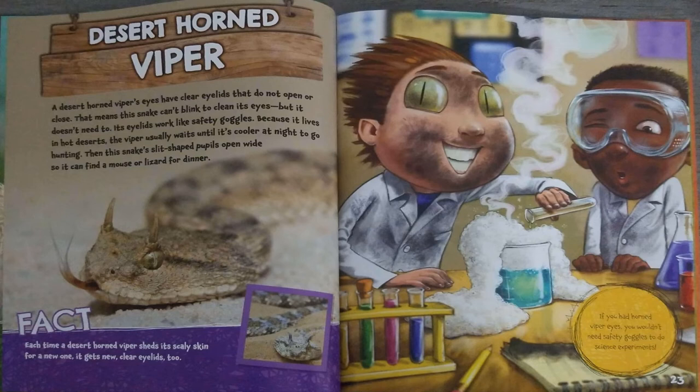Each time a desert horned viper sheds its scaly skin for a new one, it gets new, clear eyelids too. If you had horned viper eyes, you wouldn't need safety goggles to do science experiments.